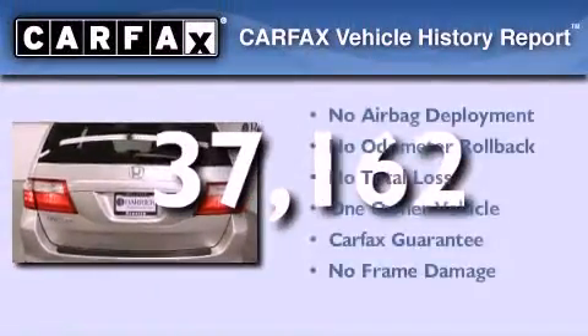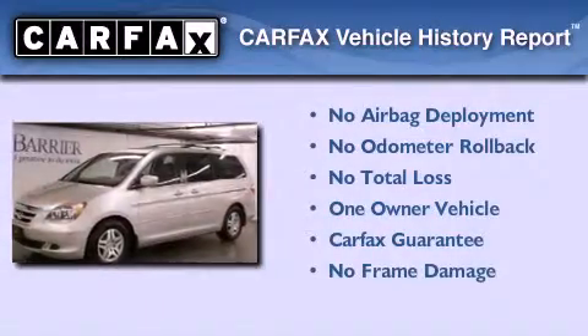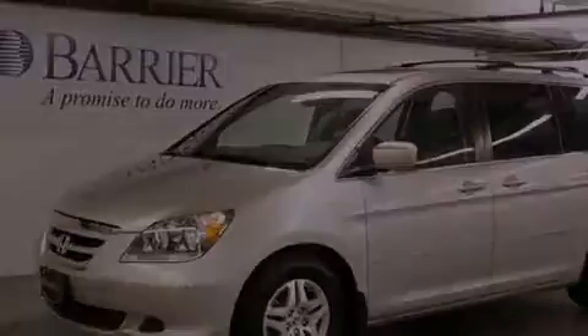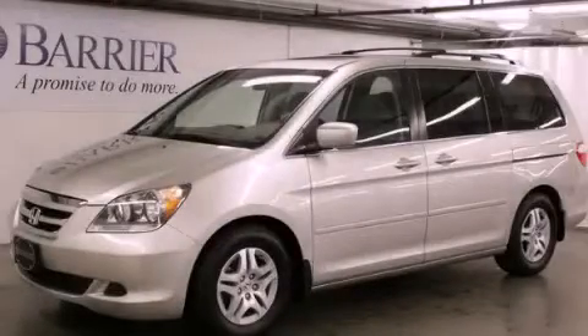This Honda has had only one owner and it qualifies for the Carfax buyback guarantee. Contact us today and schedule your opportunity to see this vehicle in person.